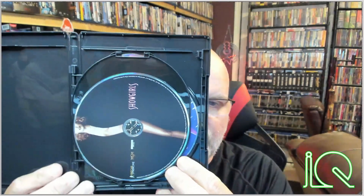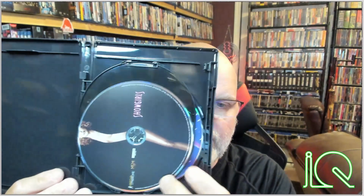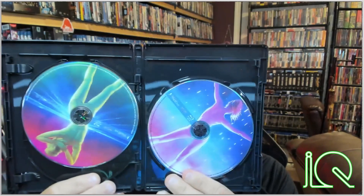Here are the inner discs. The main 4K disc has the traditional Showgirls poster artwork on it — really nice. The Blu-ray disc — I assume this is your Blu-ray special features disc — and your Blu-ray feature presentation uses the slipcover artwork. Very, very nice.